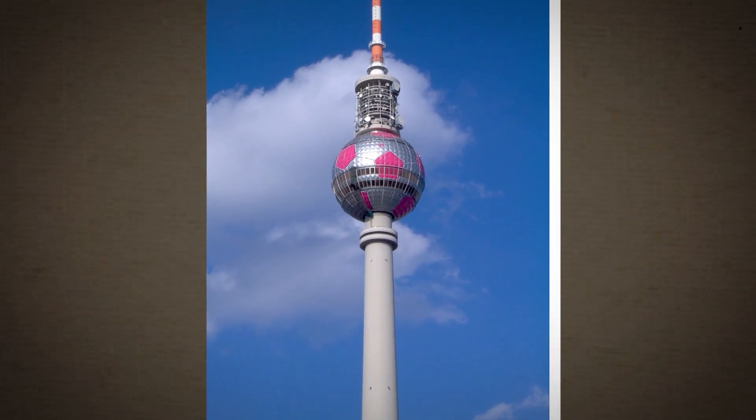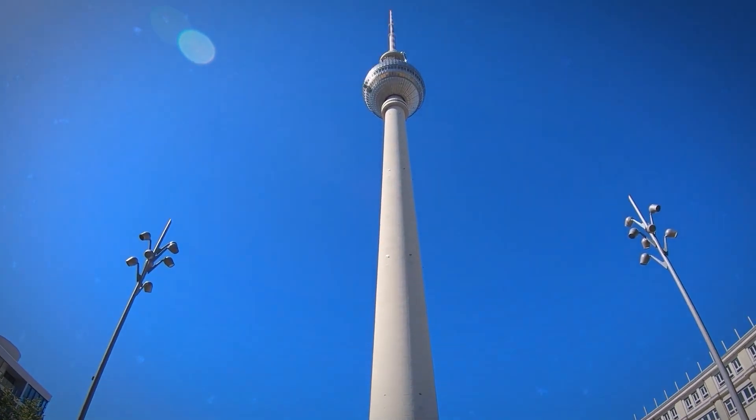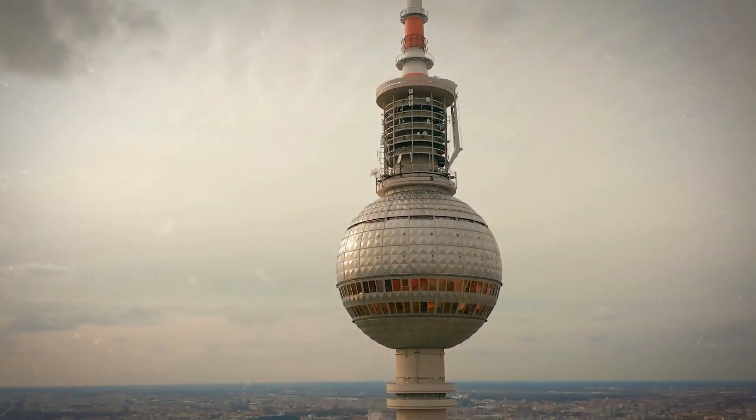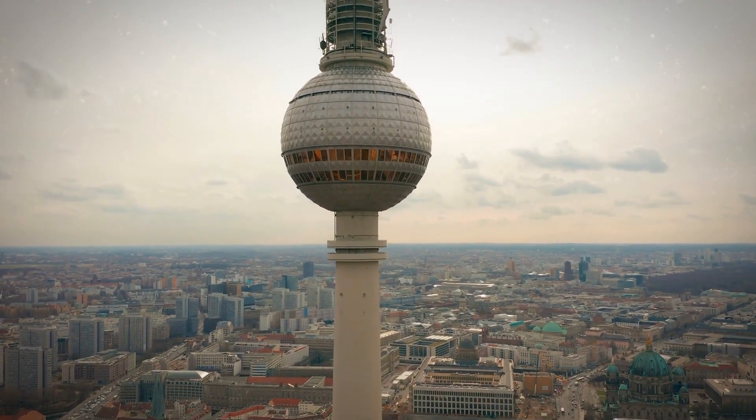More recently, it was decorated to resemble a soccer ball for the 2006 World Cup. Things changed after the country was reunified and the Iron Curtain fell. Today, the Fernsehturm stands as one of Berlin's most distinct monuments, and it's even used in branding for the city.